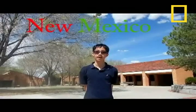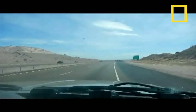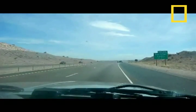Hello, my name is Hui Tran. I am a 7th grader at the Albuquerque Academy in Albuquerque, New Mexico. There are 12 national natural monuments in New Mexico. You are about to see one of the most famous: Tent Rocks. Don't forget your sunscreen and water!